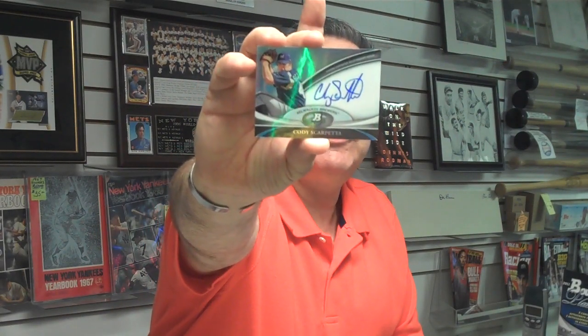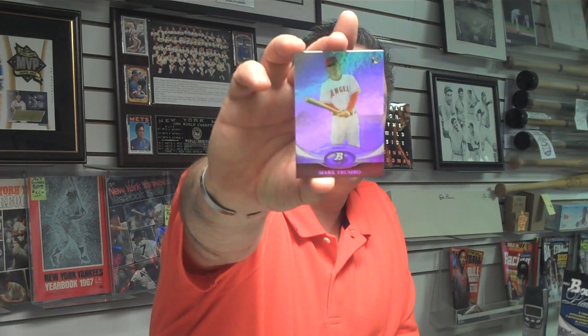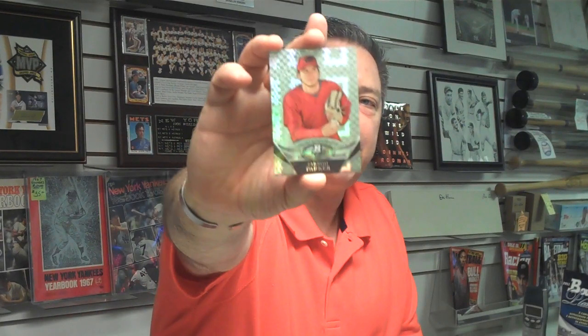Attack of the Baseball Cards does have more boxes and packs of this product for sale in our store. Here's a Dustin Ackley Seattle Mariners card — he's having a good rookie season. And our first autograph: Cody Sharpetta, pitcher for the Milwaukee Brewers. Still another autograph and an autograph memorabilia card to come. Mark Trumbull, first baseman rookie from the Angels. And Jared Parker, the Diamondbacks — that's an X-Fractor or atomic refractor; I'm not sure what they're calling them this year.